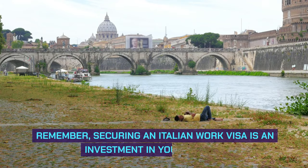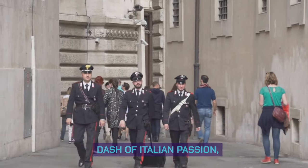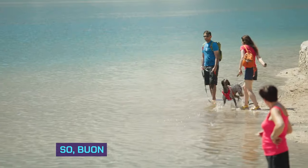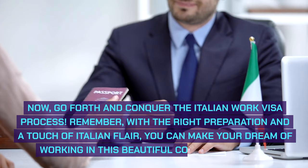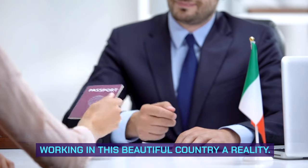Remember, securing an Italian work visa is an investment in your future. With careful planning, thorough preparation, and a dash of Italian passion, you can unlock the door to a rewarding and enriching experience in the heart of Europe. So buon viaggio and buona fortuna — now go forth and conquer the Italian work visa process. With the right preparation and a touch of Italian flair, you can make your dream of working in this beautiful country a reality.